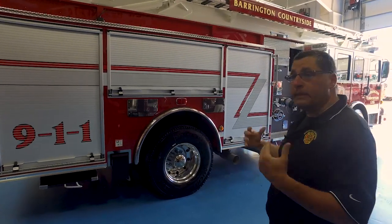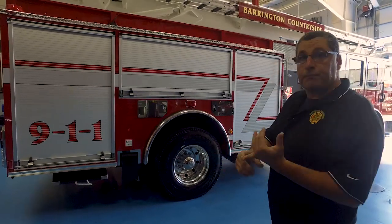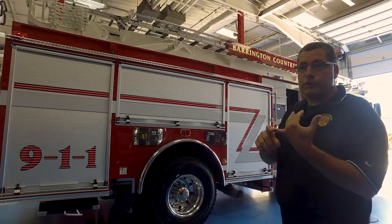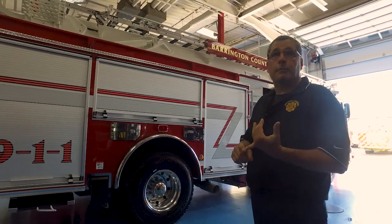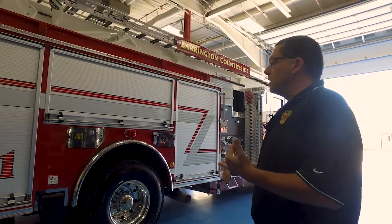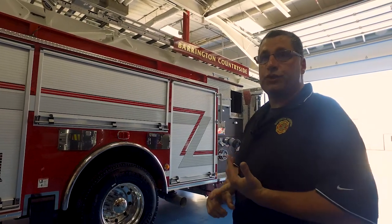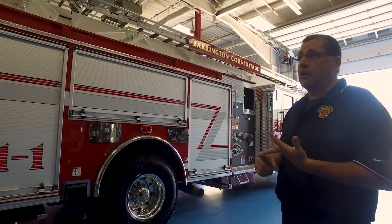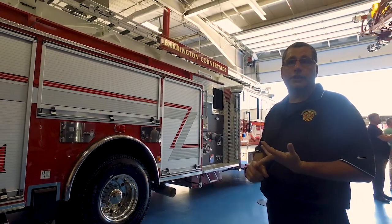So this vehicle will be a multi-purpose vehicle, including ALS response. All of our firefighters, all of our officers, chiefs, and firefighters are also paramedics, so this will be an ALS vehicle. First, it'll be obviously the aerial master stream for the fire district, and it'll have enough extrication equipment to start a full-fledged vehicle extrication.